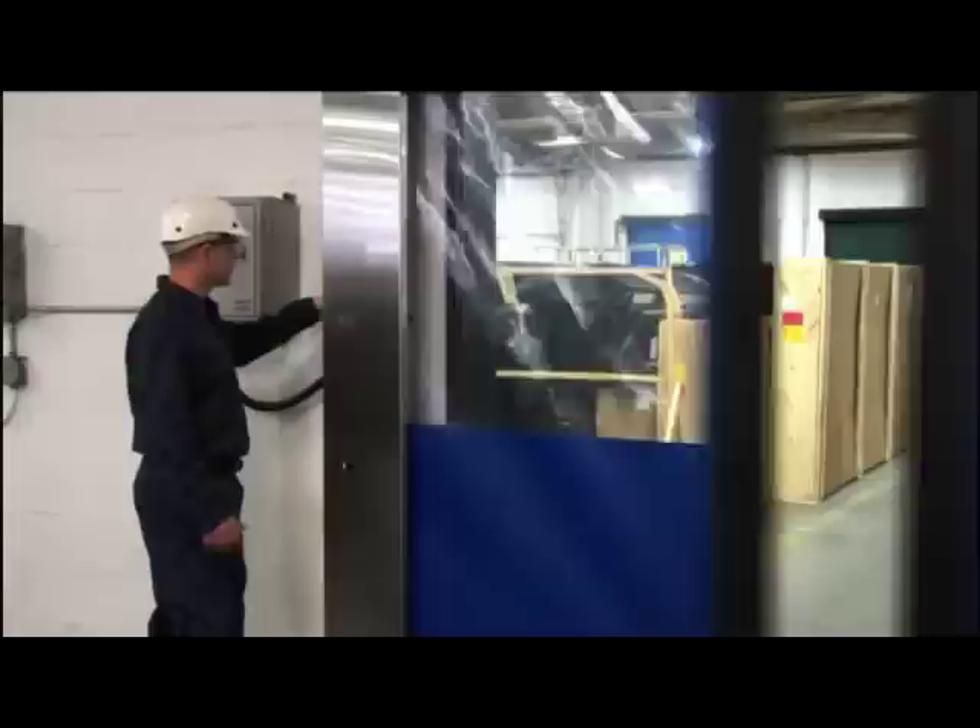The door includes a non-powered opening feature that allows the door to be opened in case of an emergency or power outage.